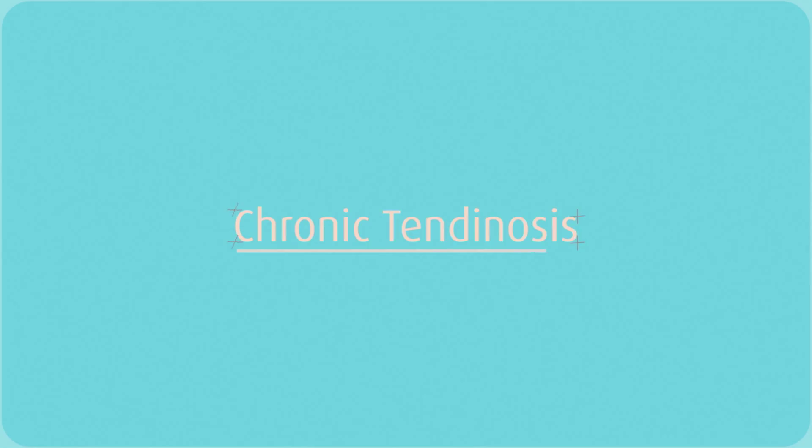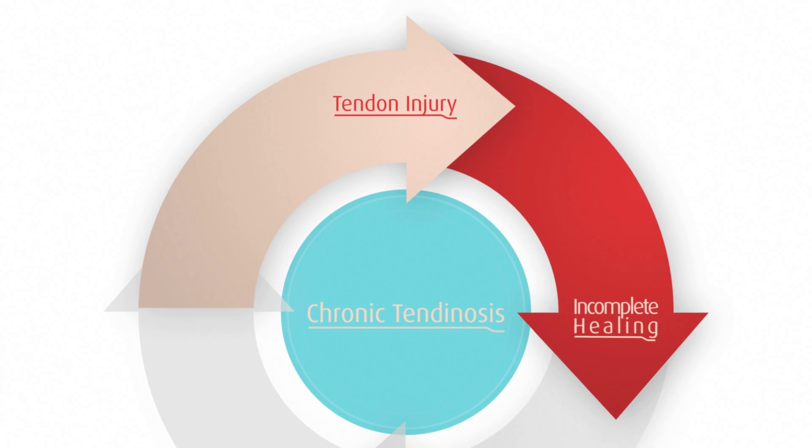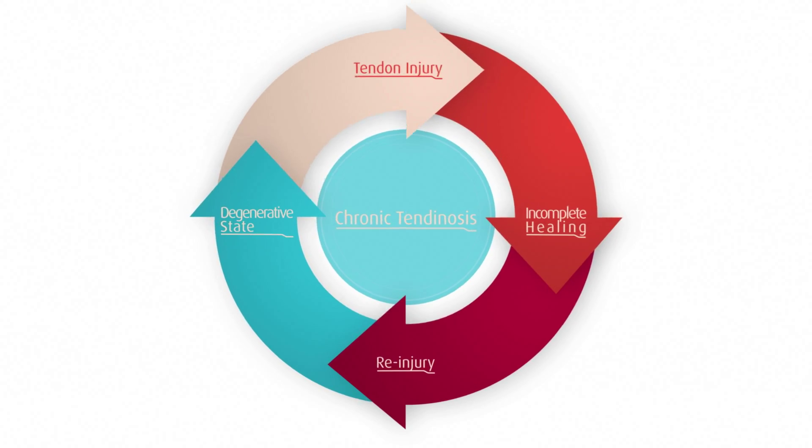Chronic tendinosis is caused by cycles of tendon injury, incomplete healing, then re-injury — until there are few pain-free periods and the injury enters a degenerative state.